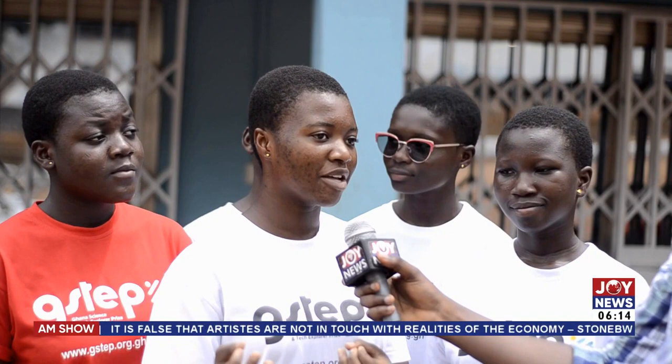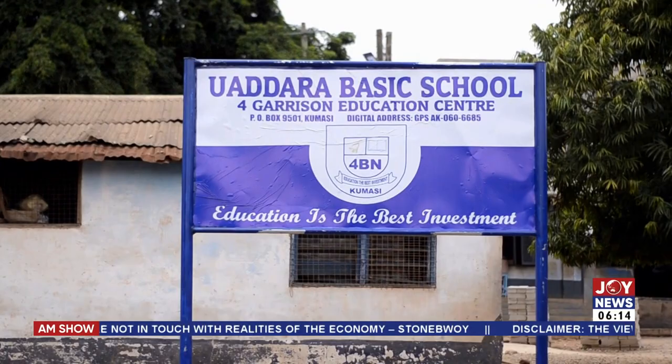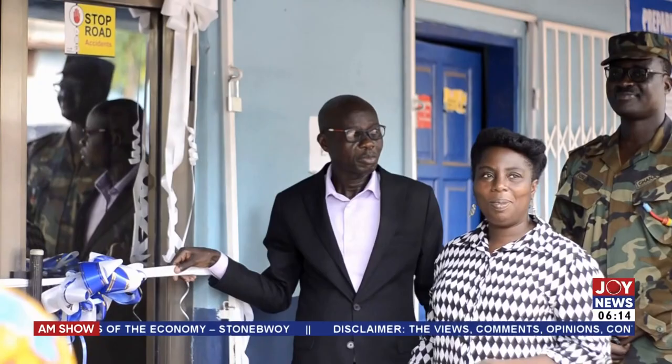The learning facility would whip up the interests of students in science, technology, engineering and mathematics at the Ford Garrison Educational Centre. After throwing the judges and audience into a rousing ovation with their innovation, the Junior Six of Udara Basic School paved the way for students to access science learning materials. As part of their winning prize, the school received a well-established STEM laboratory from the G-STEP Consortium with funding from Foundation Bortner.